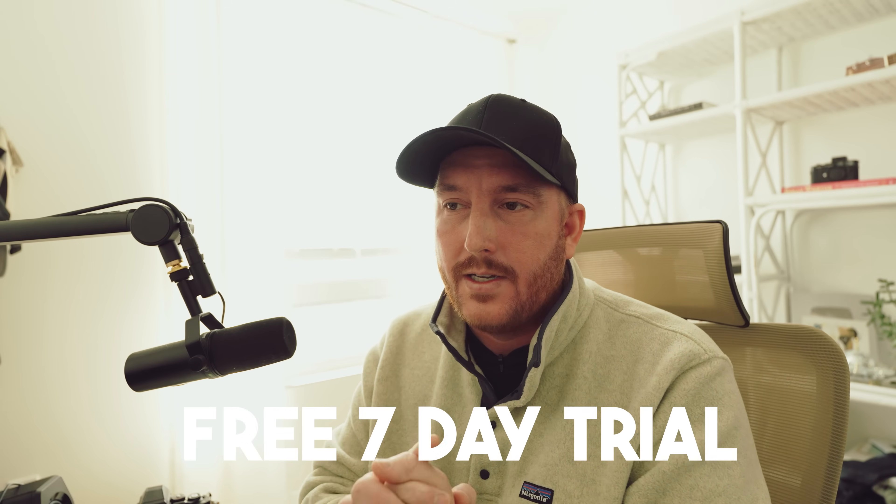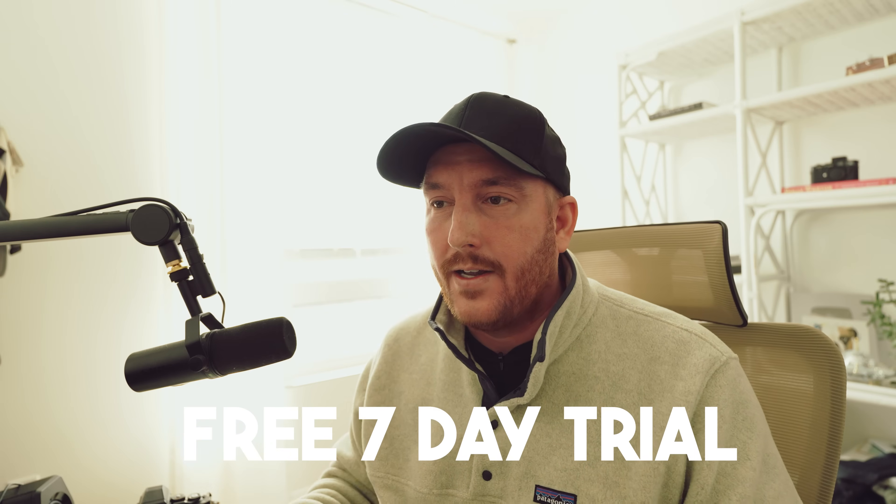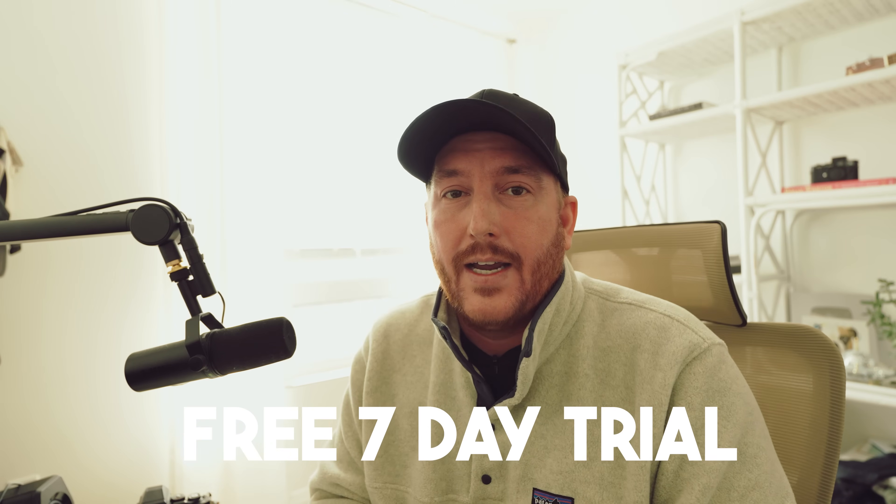Thanks so much for watching. If you are interested in getting in on Apertie, there is a link down below — sign up for it and see if it works for you. Batch process wedding days, do whatever you need. Your clients are going to be happier with you overall. Thanks again to Apertie for sponsoring this video and I'll see you again next time.